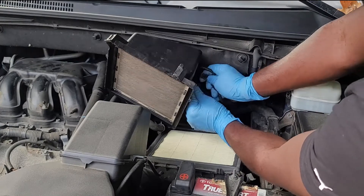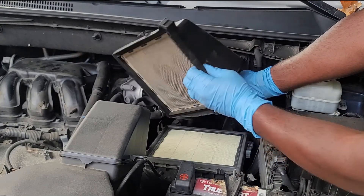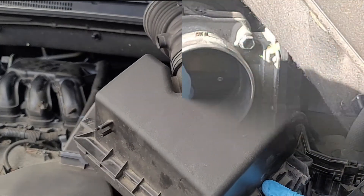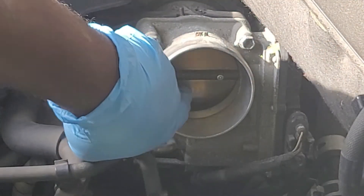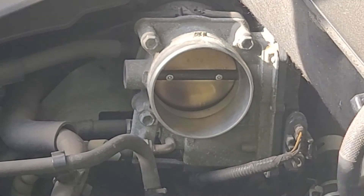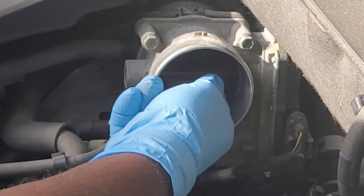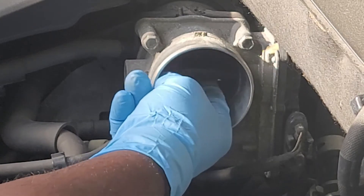It is also recommended to check for oil when cleaning or replacing the engine air filter. Inspect the engine air filter box as well as the throttle body. In the throttle body, push to open the butterfly and check for oil inside. If oil is present, you may need to replace your PCV valve.